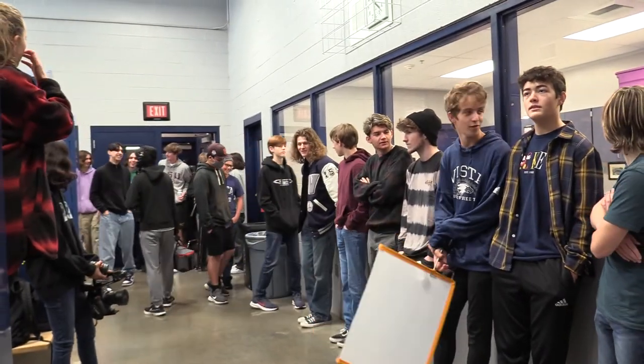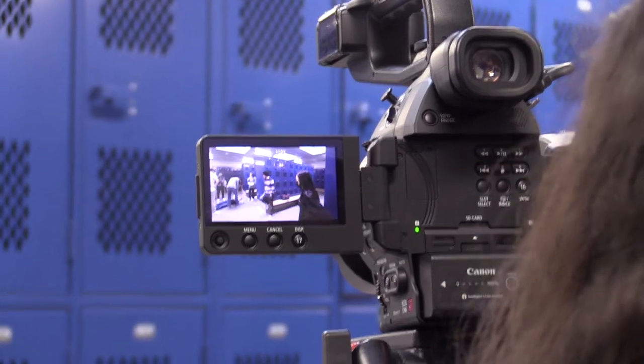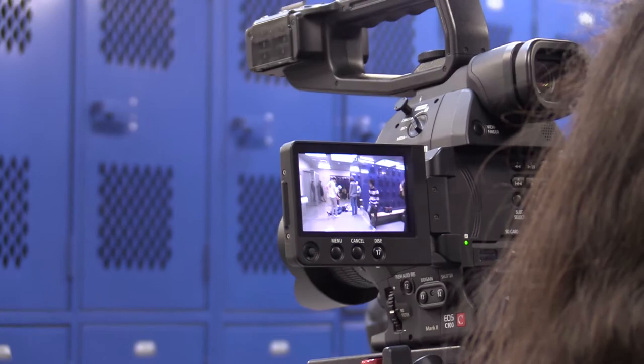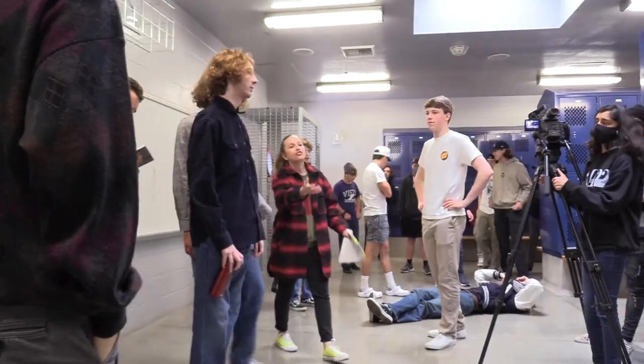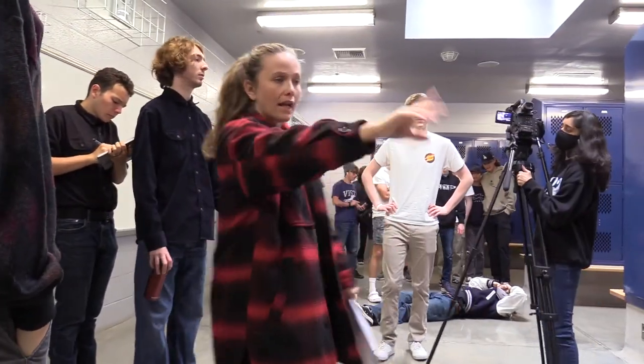The next shoot location was at the school locker room. Even though we were obviously allowed to film there, it still felt really weird filming there. The director coordinated extras, calling them into position along the mark on the floor.